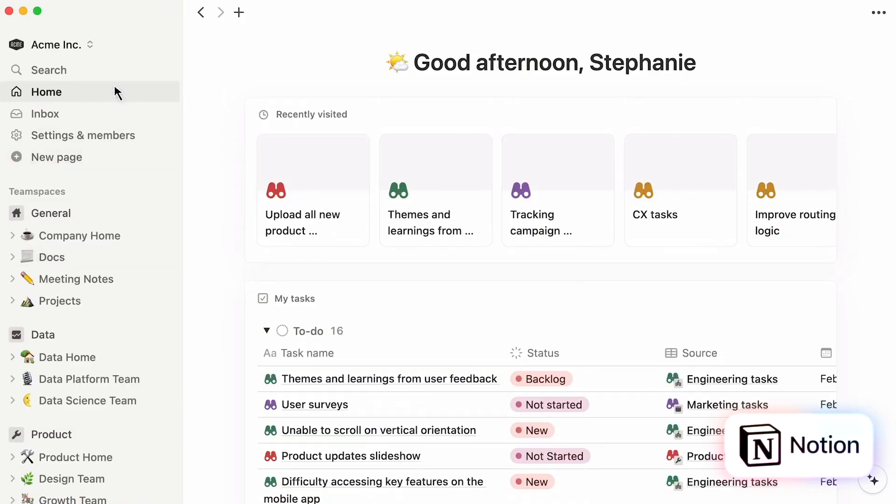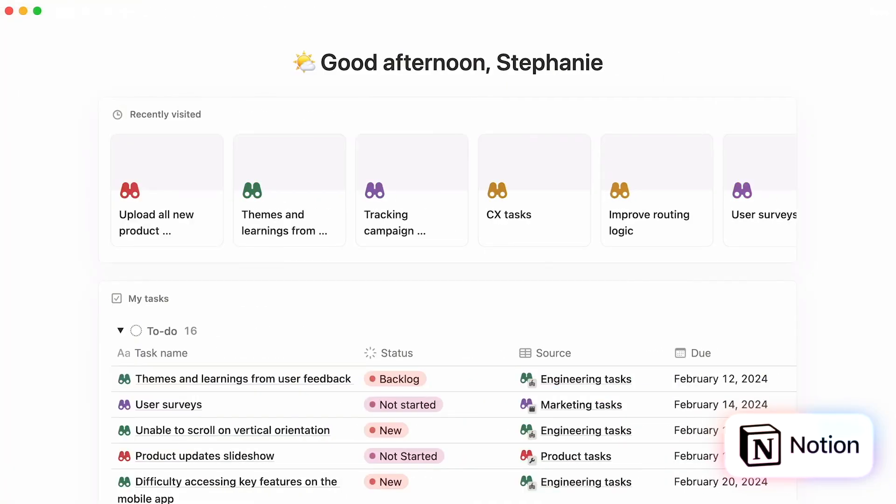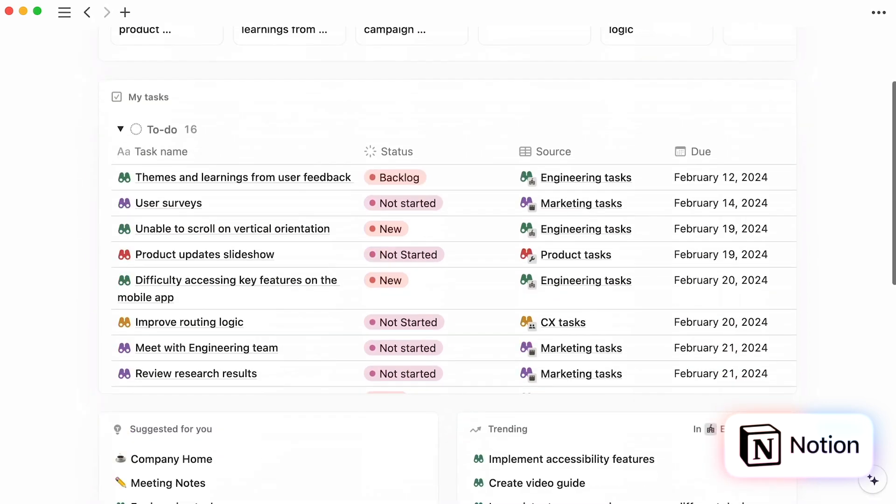If you've used Notion before, let me know your opinions about it in the comments below. So let's talk about ease of use. The first thing you'll notice about Notion is it's very sleek and minimalistic. It's designed to feel approachable and powerful, with a focus on simplicity.